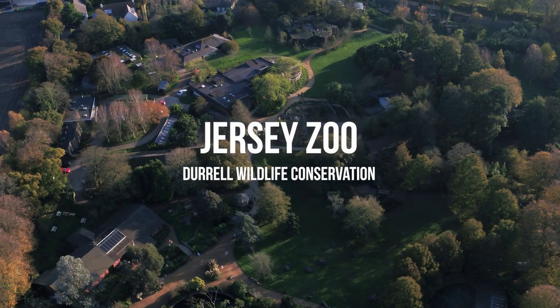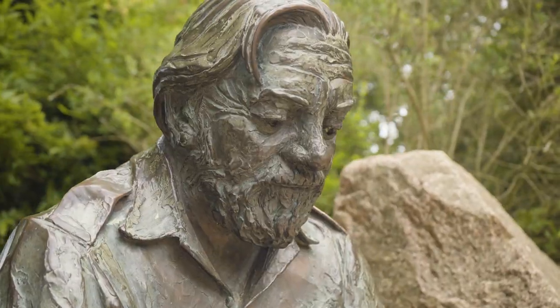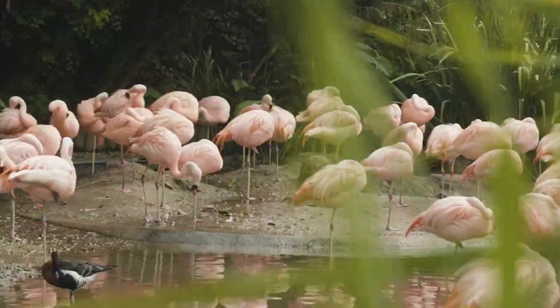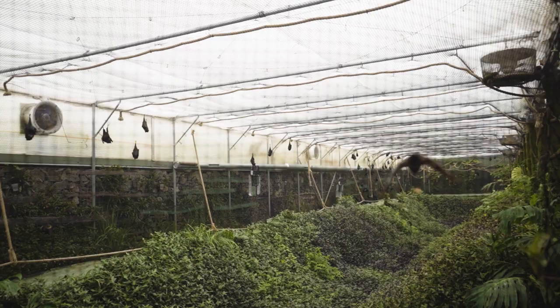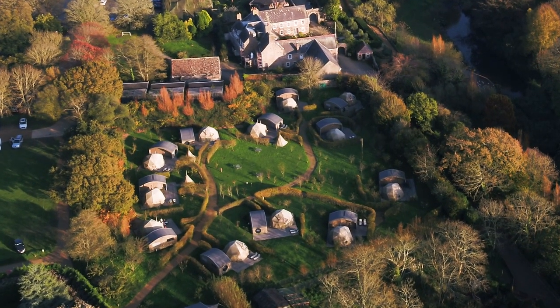Jersey Zoo is world famous for its founder, naturalist and author Gerald Durrell, and the conservation work carried out internationally by the Durrell Wildlife Conservation Trust. There are scheduled keeper talks, play areas, and you can also book exclusive behind-the-scenes experiences. You can even stay overnight at the park in either a five-star glamping pod or the more budget-friendly hostel.